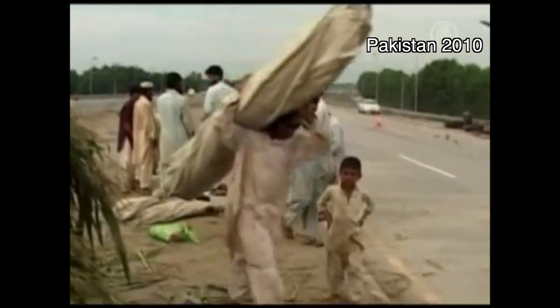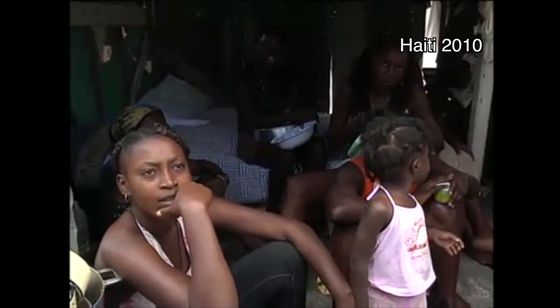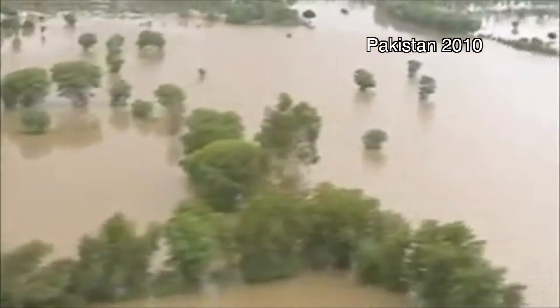Some tents have been set up, but for many, shelter is hard to come by. Downtown Port-au-Prince, one family — 20 people living in a 10x10 space. Despite the massive relief effort, there's been criticism of the government response in some areas, with complaints that help has been slow to arrive.